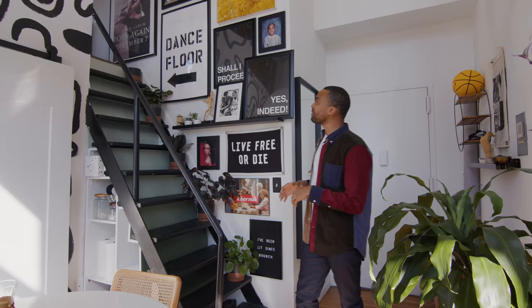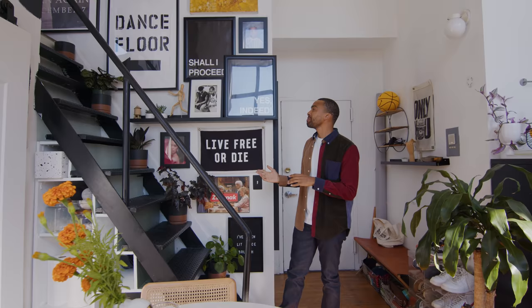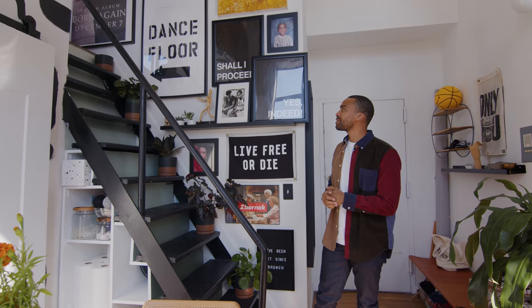My favorite piece on the wall has to be this dance floor picture. Funny story: I actually saw it from some internet framing company and they wanted $150 for that print. I was like, no, we're not going to do that — I can paint that, I can make that. So I went to an art store right down the street, got the supplies, and boom, it took me $30. It's kind of cheeky because my bedroom was up there, so it's like the dance floor is up there, you know?